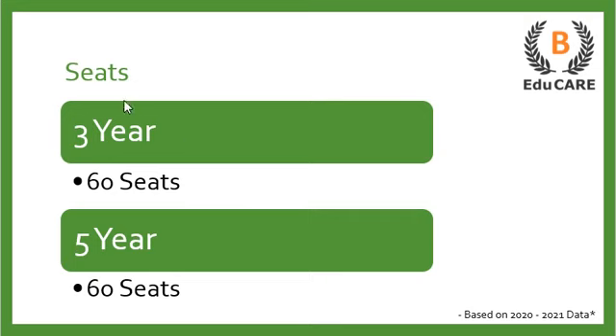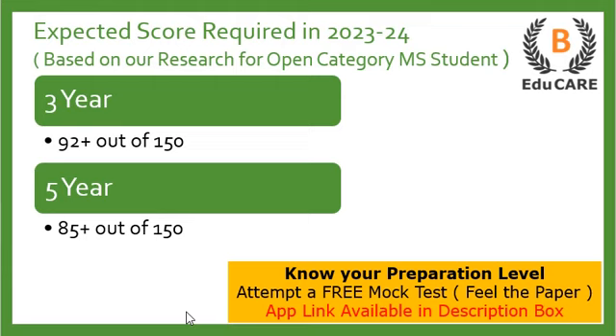Talking about the number of seats: for the three-year LLB program, this college offers 60 seats, and for the five-year integrated law program, this college also offers 60 seats. Moving on to the expected score required in the 2023-24 exam — for the three-year LLB program you need to score more than 92 marks out of 150, and for the five-year integrated law program you need to score more than 85 marks out of 150.